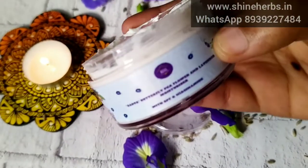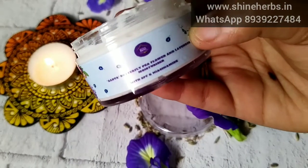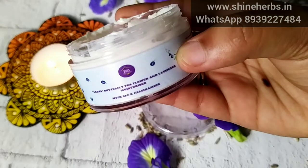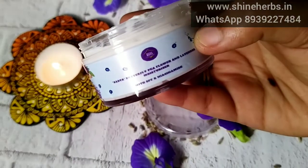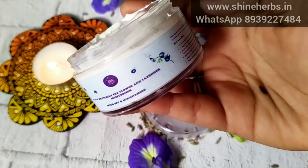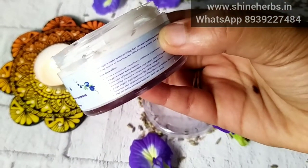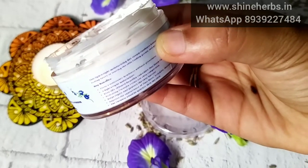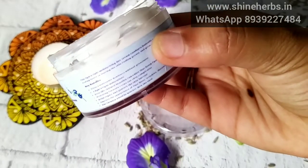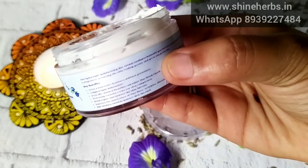The main benefits of this product are dewiness and glow, but it is not greasy. It is a light white moisturizer that absorbs into the skin. If you choose a moisturizer for your skin, you can use this moisturizer to control it.